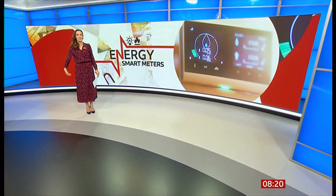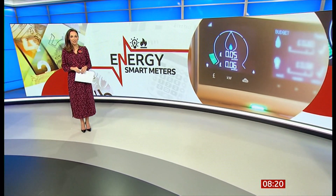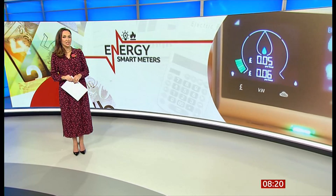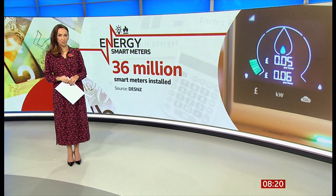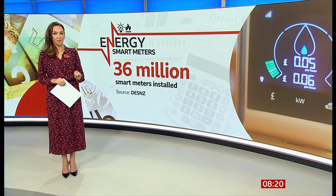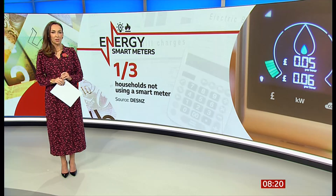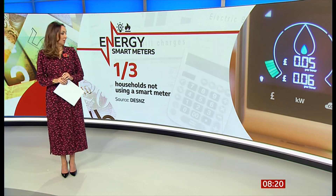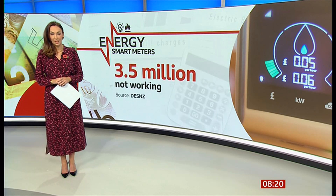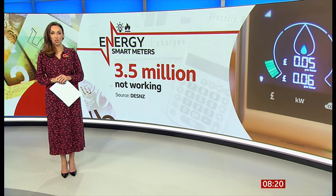The body that represents energy companies has admitted for the first time that a north-south divide in smart meter technology is causing issues for some customers. There are an estimated 36 million smart meters in Britain. The government's ambition back in 2011 was to have one installed in every household and small business by 2019. But the latest figures show a third of homes or businesses still aren't using one, and around three and a half million devices simply aren't working, meaning some customers are unable to keep track of their bills and are being charged incorrectly.